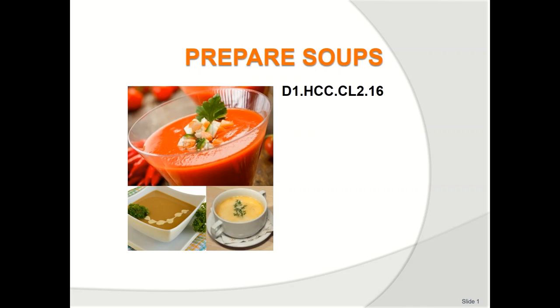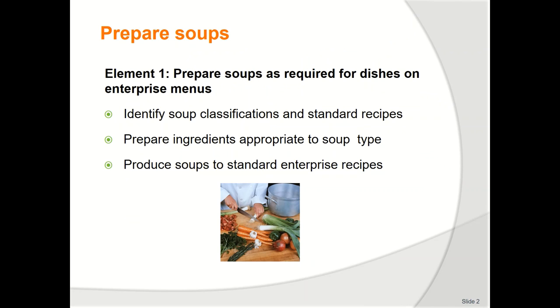Soup is usually named after the main ingredient — for example, pumpkin soup. Soups can be served hot or cold, clear or stew-like, and thick or thin.